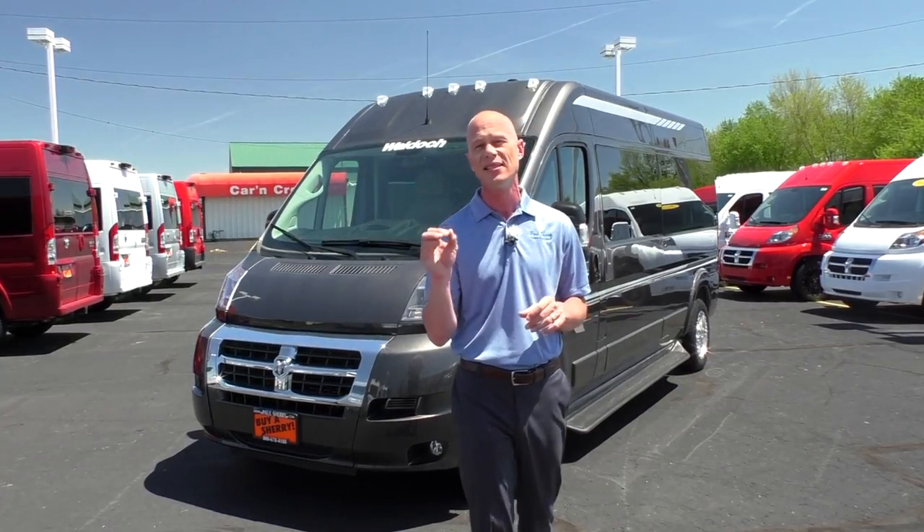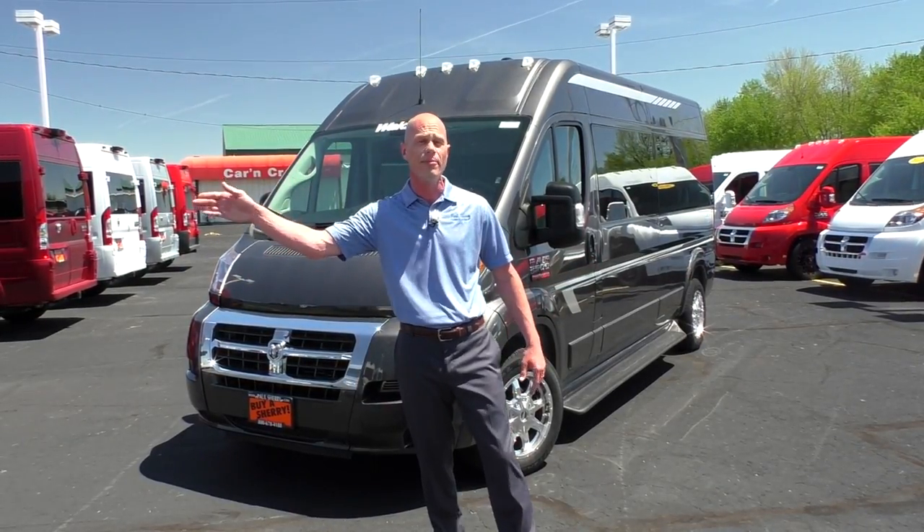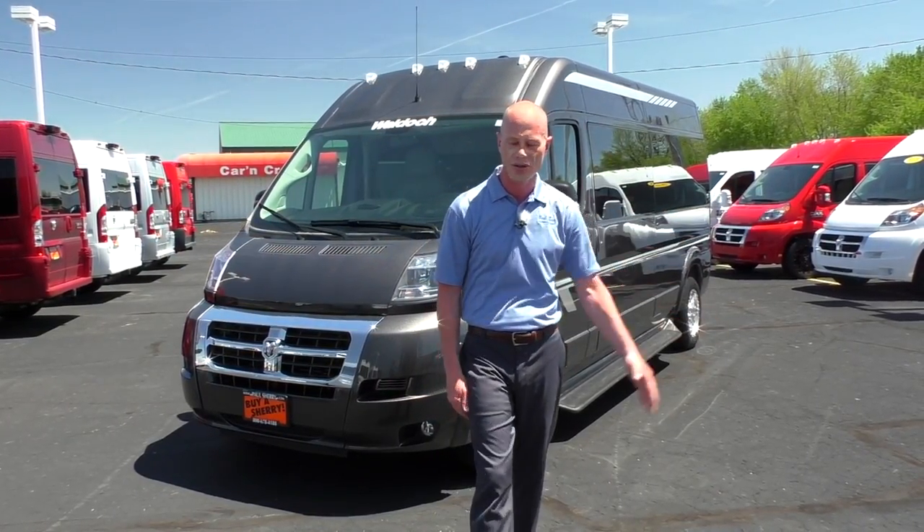We do have a few 2017s left at amazing prices — as a matter of fact, the lowest prices we've ever had on our remaining seven-passenger and nine-passenger vans off to my left.